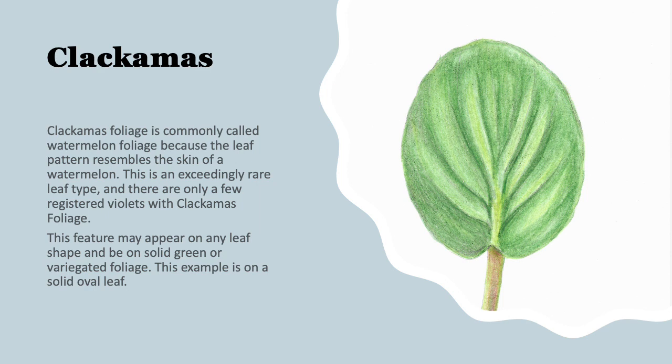This is an example of Clackamas foliage. Because this was discovered in Clackamas, Oregon in the 1950s, it's been around a long time, but there aren't a lot of these available to see. It's also commonly called watermelon foliage because the leaf pattern resembles the skin of a watermelon with those long, horizontal, parallel lines. There are only a few registered violets with Clackamas foliage, but this feature can appear on any leaf shape and on any solid green or variegated foliage. This example is on a solid oval leaf.